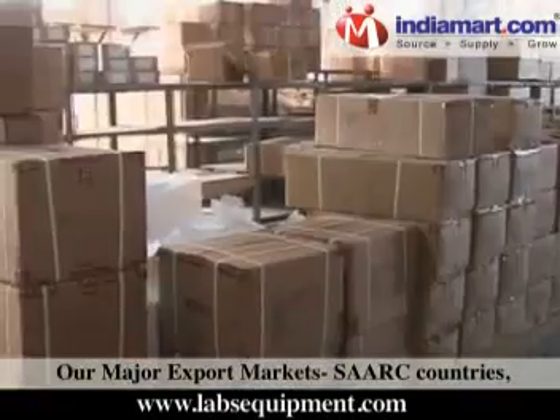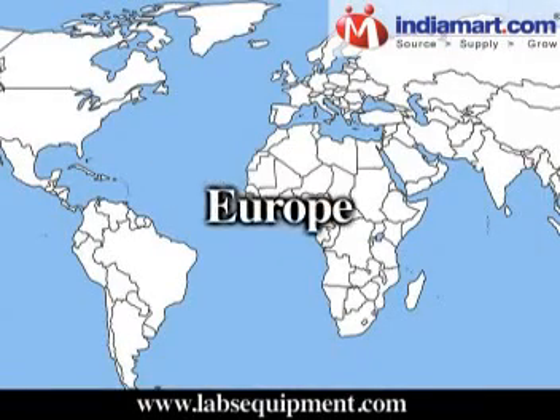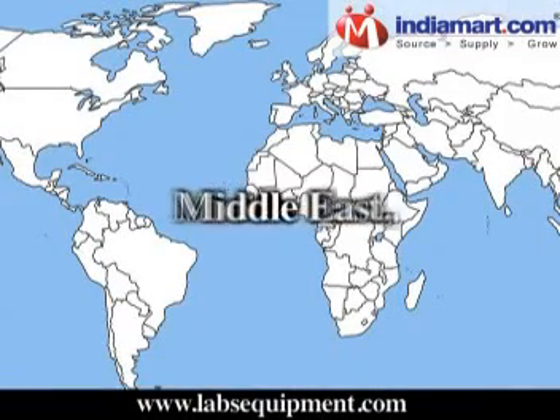Our major export markets include SAARC countries, East and Middle Africa, Europe, Asia, and the Middle East.